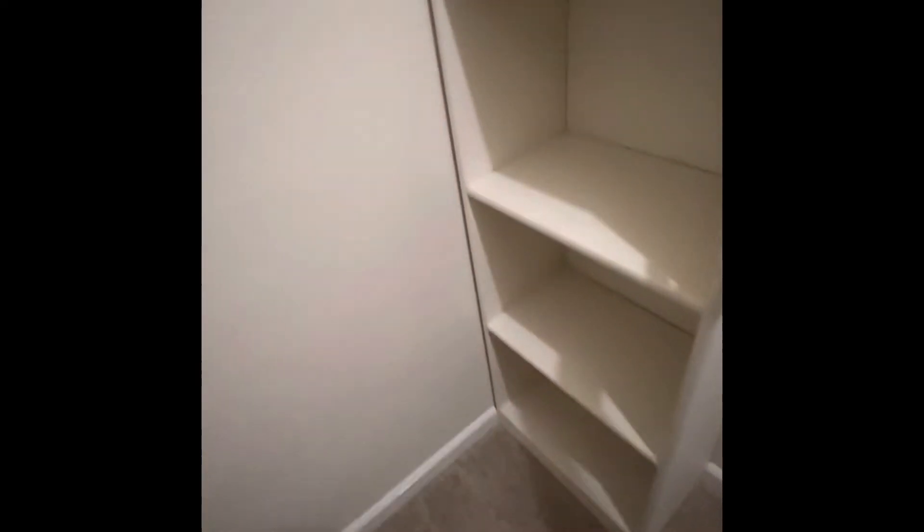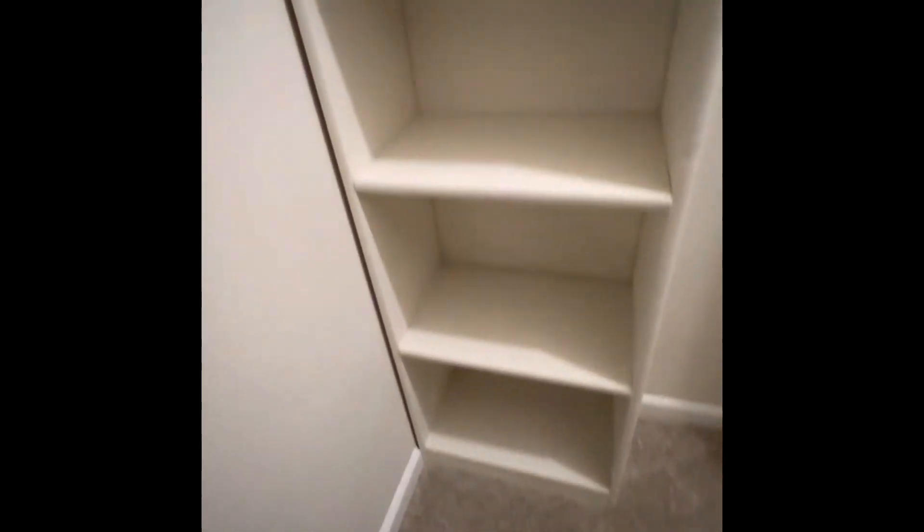And then in here is the bedroom. The only light we have is from the closet. We have this closet here, and then a walk-in closet over here that has like built-in cubbies. That's cool.